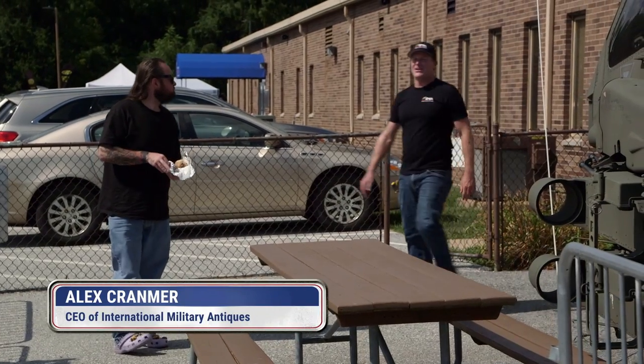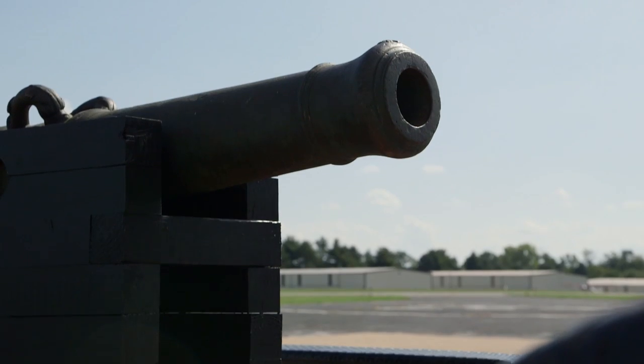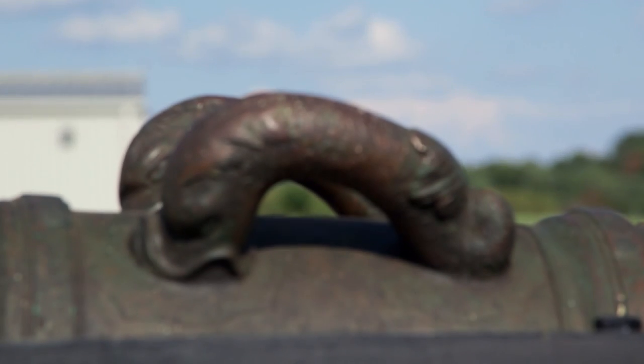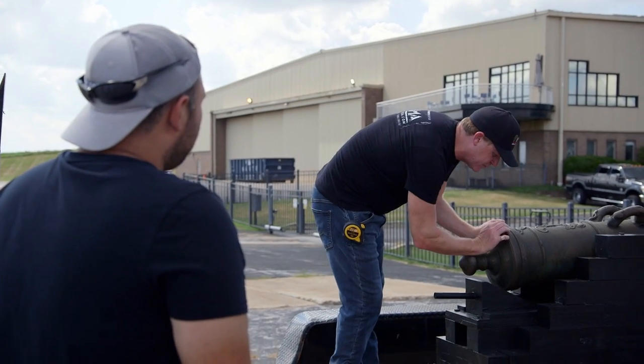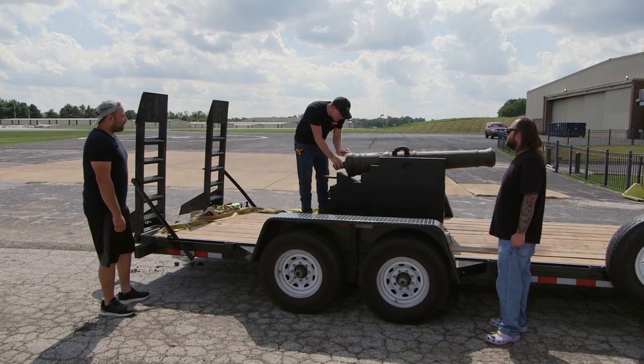A cannon. This thing's big. Hey, how you doing? So this is your cannon? Yep. All right, what exactly do you have here? I believe it's a 1768 Spanish cannon. It's engraved here in this final band, and it's definitely 1768. I don't think it's Spanish, though.